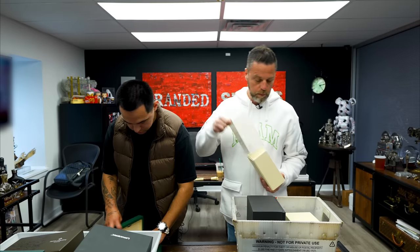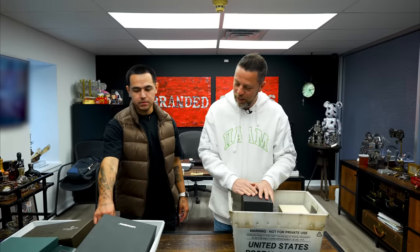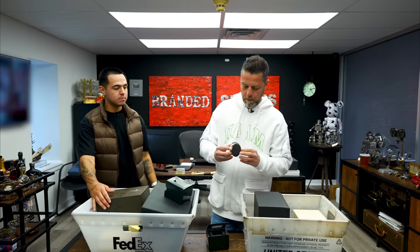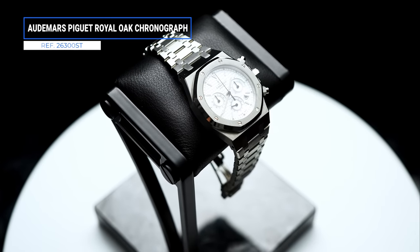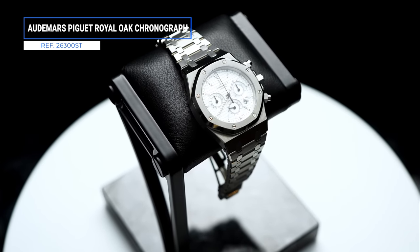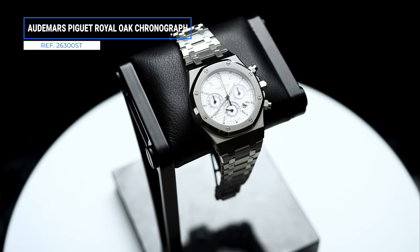It's sick, very mature, very classy — almost like a racing-ish style. AP 25860 ST, the previous previous previous generation chronograph — three times previous. 39 millimeter case size, probably the best case size for AP in my personal opinion.